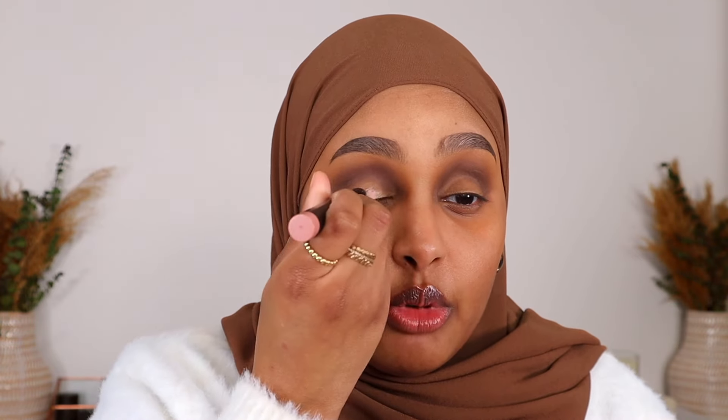Scratch that, guys. We're gonna be doing matte eyes because that gave absolutely nothing. So to save the little mess of a situation that we got going on, I'm gonna go in with my eyeshadow base just to give us a nice blank canvas to pack on a matte shade.